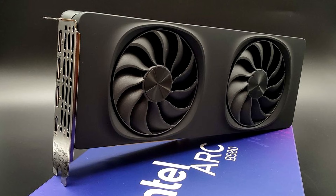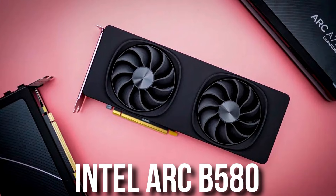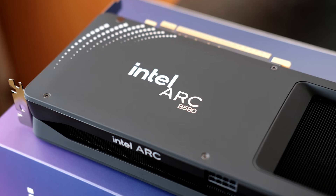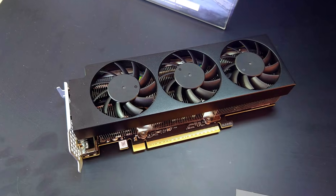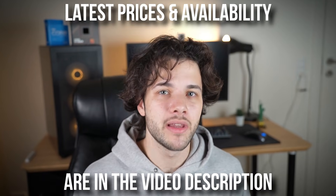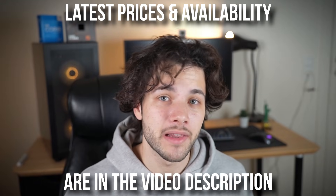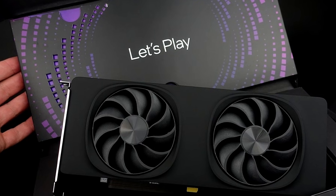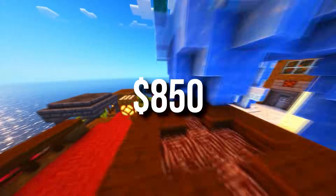If you want to play at 1080p and don't want to spend $1,000, I recommend going with the Intel Arc B580 instead, which is the newest graphics card from Intel. It has AV1 encoding as well and is top tier for 1080p gaming. The only issue is it's almost never in stock, but I'll leave a link in the description with the latest pricing and availability. This Intel GPU is also capable of 1440p resolution, so it's not strictly a 1080p card — but if you primarily play at 1080p and want to spend less, this is your best option. The total price for this system will be around $850.